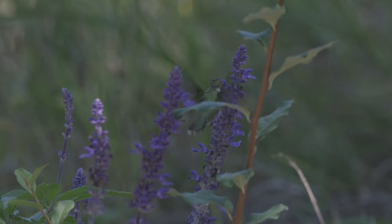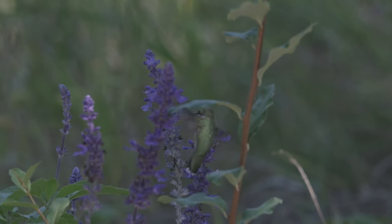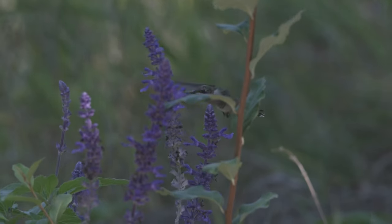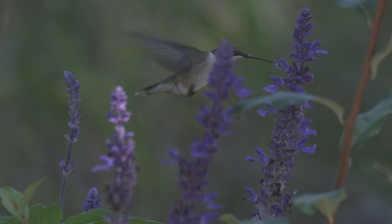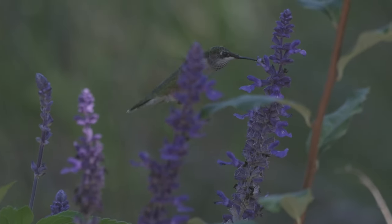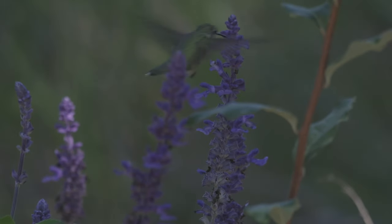I much prefer watching him on natural plants rather than in my theater. I will say it's a lot harder to shoot him here though — there's always something obscuring, something in the way. Tricky angles, tricky light most of the day.